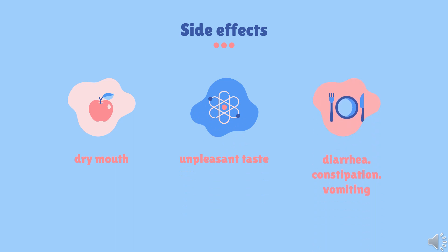Side effects: The primary side effects of the drug are gastrointestinal-related and include dry mouth, unpleasant taste, diarrhea, constipation, and vomiting.